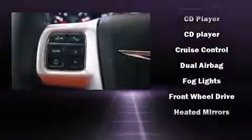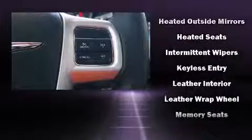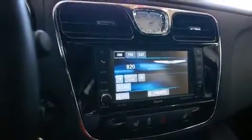Chrysler also prioritized safety and security by including dual front impact airbags, front side impact airbags, brake assist, ignition disabling, and four-wheel disc brakes with ABS. This car was designed with safety in mind, allowing you to drive with even greater assurance.